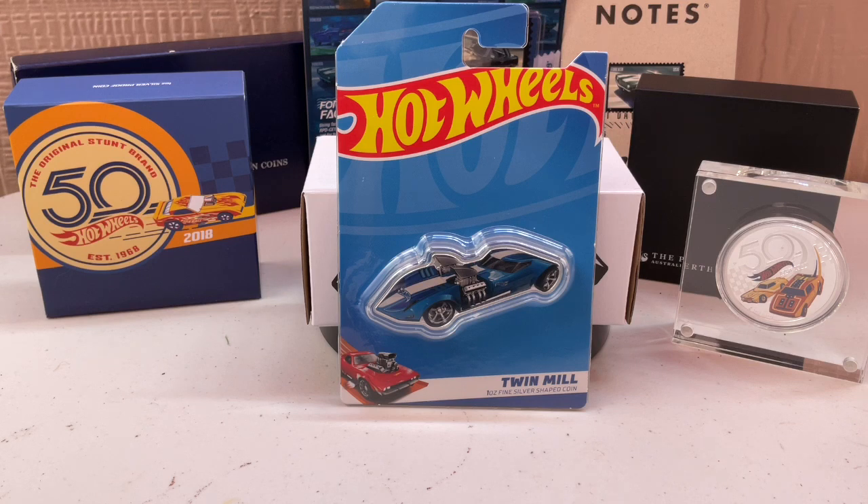I think it was Gotham Garage — they made a show where a guy wanted his actual Hot Wheels car built. He had the original mold for the Futura. They wanted that mold and ultimately built their own version of it.